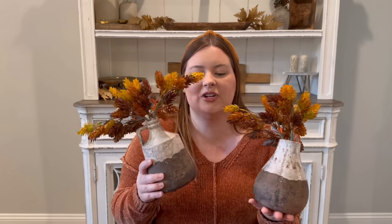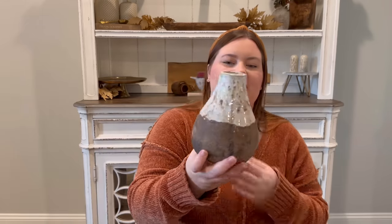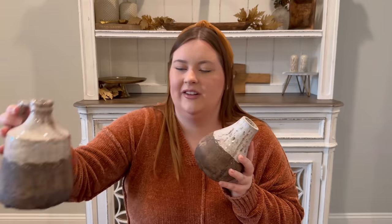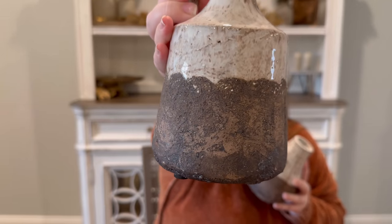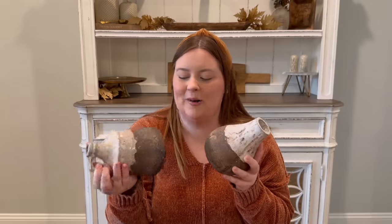Next I have two pieces — a vase and a matching jug. Sorry if you hear Ginger growling in the background; she doesn't get along with her sisters at the food bowl. These are absolutely beautiful — very rustic, old-world, worn, and vintage-looking, but they're actually from Hobby Lobby. This one was $21.99 and this one was $19.99, and I did get these half off, so I thought that was a really good deal.